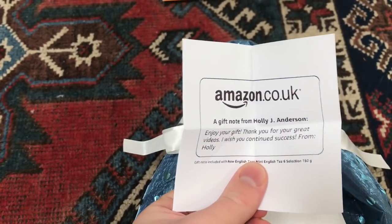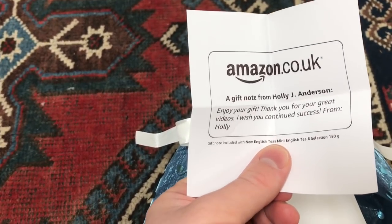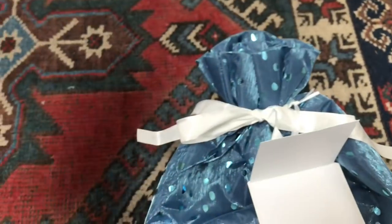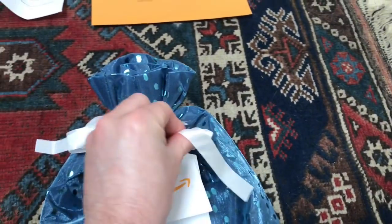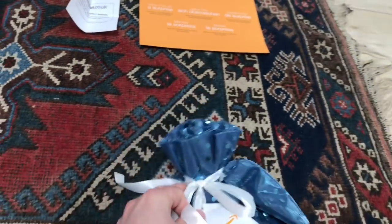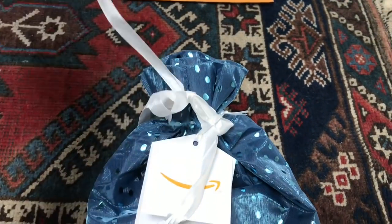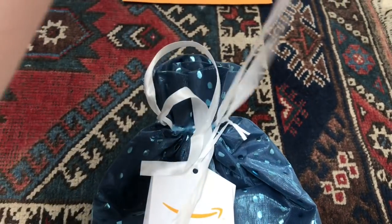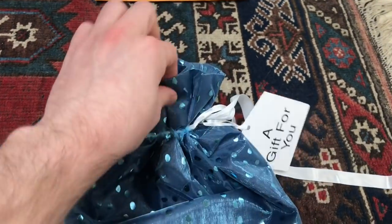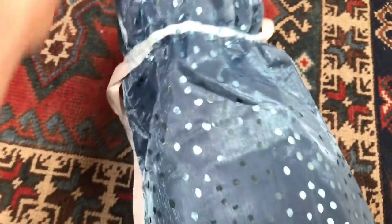It's a gift from Holly J. Anderson, who says, 'Enjoy your gift. Thank you for your great videos. I wish you continued success, from Holly.' Thank you so much, Holly. I can't wait to find out what this is, so let's see if I can do some one-handed untying with the help of my knee. I've done the bows. I really am getting better at my one-handed unboxings.